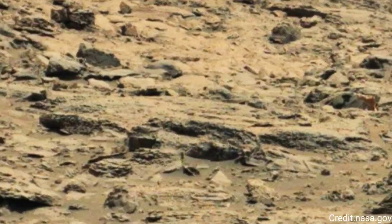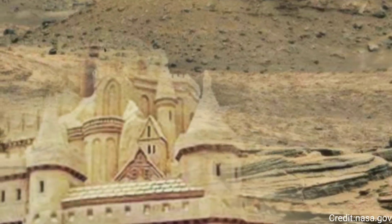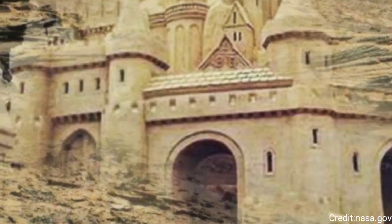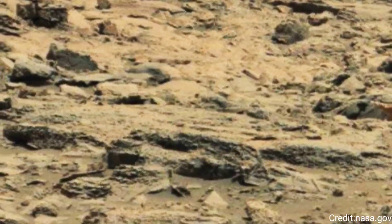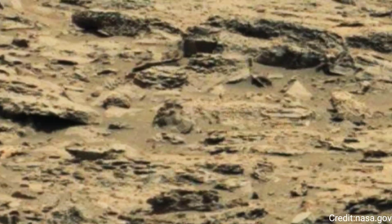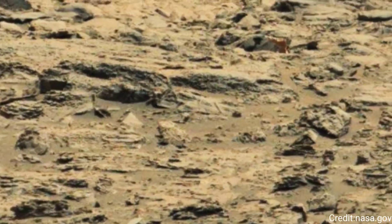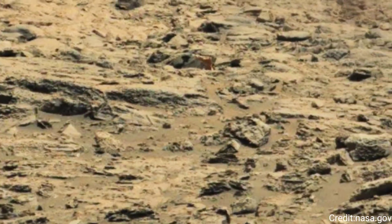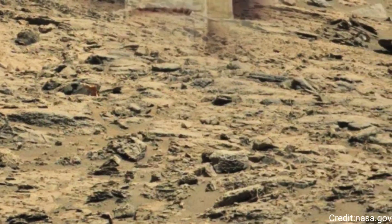Overall, the image taken by Curiosity's MastCam on Sol 2143 is a testament to the rover's enduring mission and its contributions to our understanding of Mars. Each photograph is a step forward in unraveling the mysteries of the red planet, bringing us closer to understanding its past, present, and potential for future exploration.